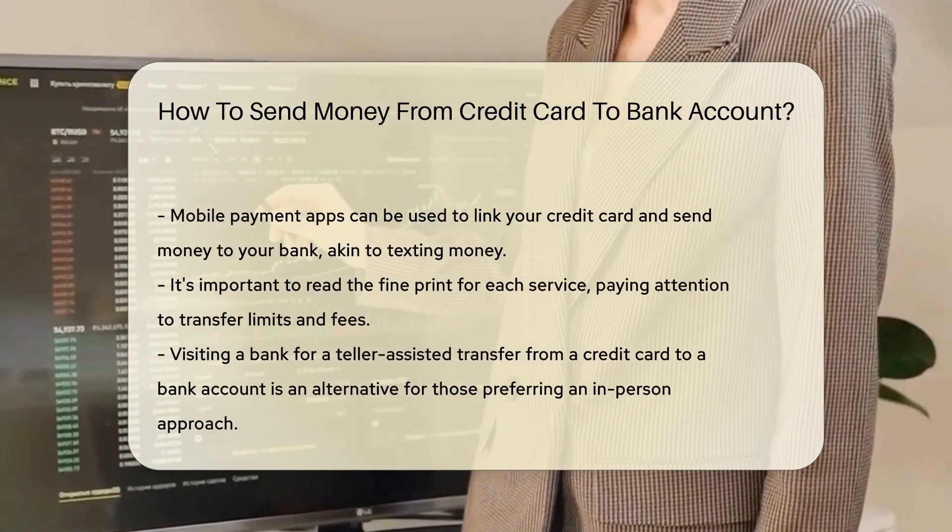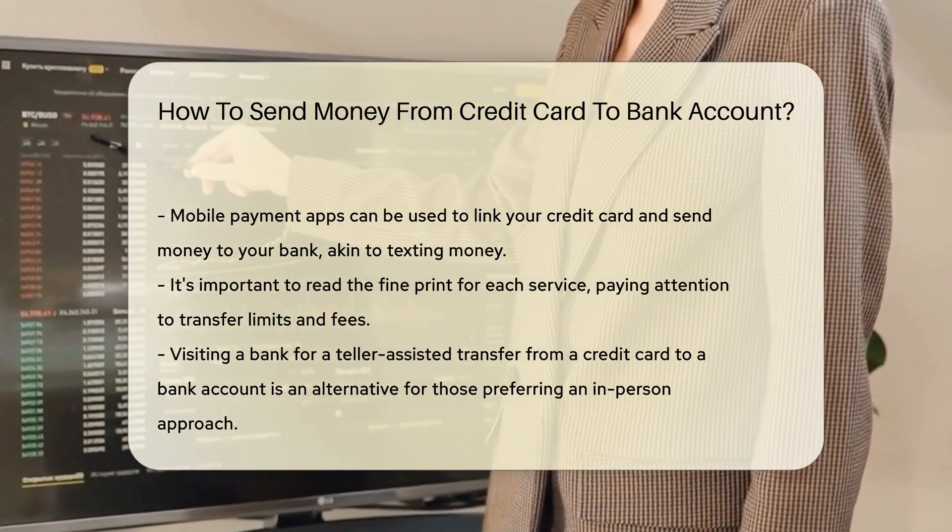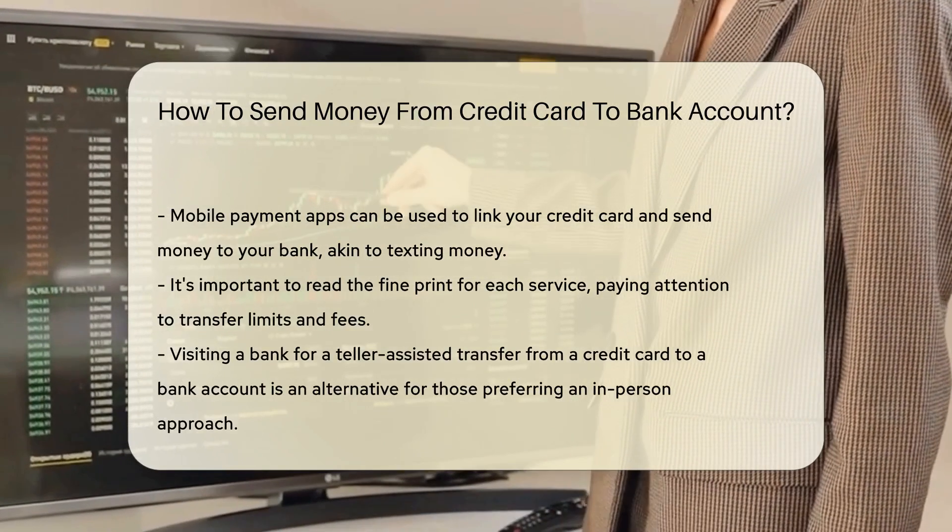Some credit cards offer direct transfer services. Here, you can move money directly to your bank account — it's like emailing cash — but you might need to check if your card offers this perk.